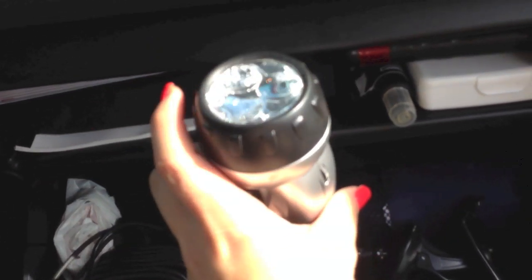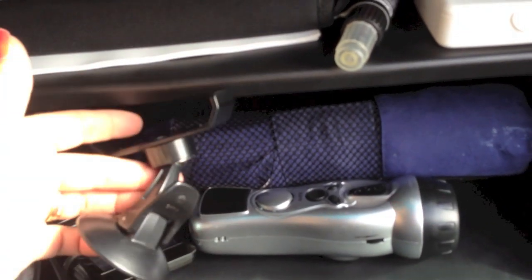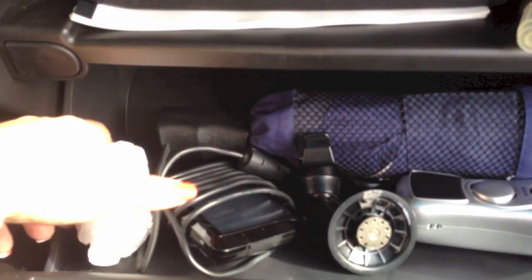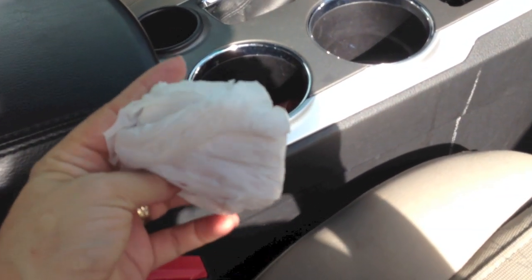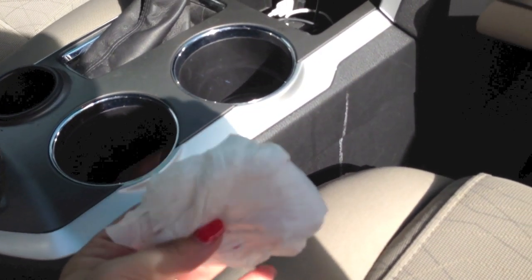In the bottom section I have a flashlight that you crank to charge - it's also an alarm, a radio, and it charges your cell phone, which is great for emergencies. I have another umbrella just in case someone like my mother-in-law is with me and doesn't have one. I also have my GPS with its window mount and a plastic bag for emergencies - like if we have wet clothes you can put them in there instead of letting them sit on the carpet and get it wet and stinky.